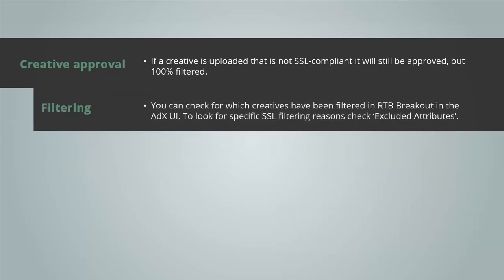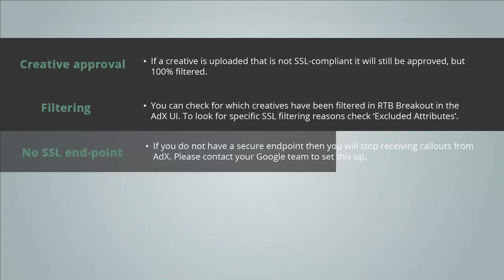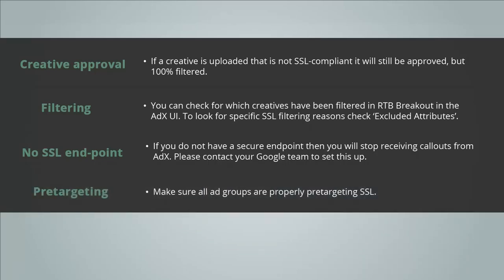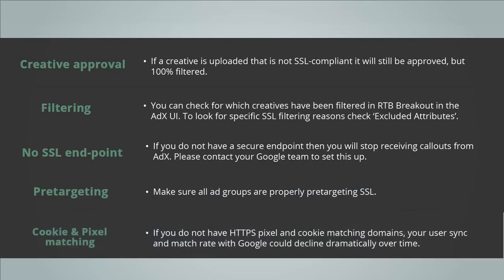So what happens after June 30th? If a creative is uploaded that is not SSL compliant, it will still be approved but it will be 100% filtered out of auction. You can check which creatives have been filtered using RTP breakout in the AdExchange UI. If you do not have a secure endpoint, you will stop receiving callouts from AdEx — please contact your Google team to help set this up. For pre-targeting, make sure all ad groups are properly pre-targeting SSL. If you're using cookie and pixel matching without HTTPS domains, your user sync and match rate with Google could decline dramatically over time.